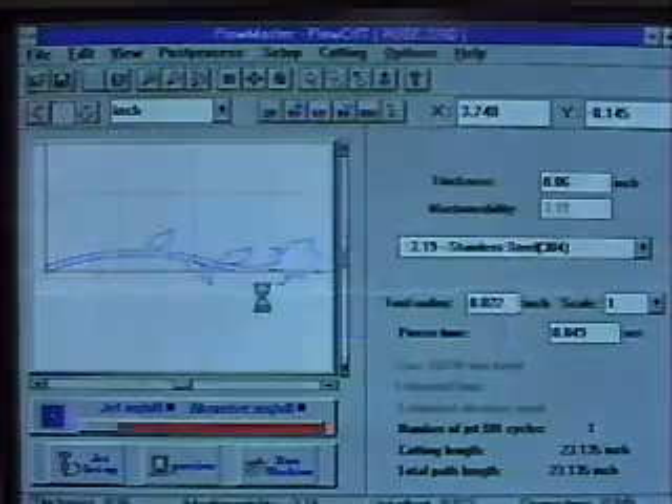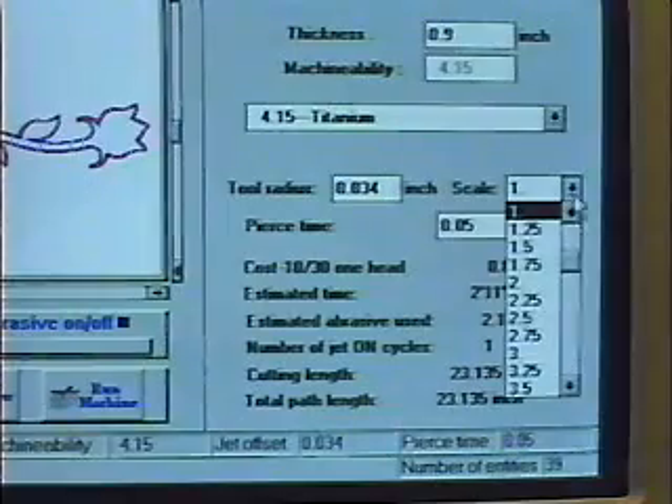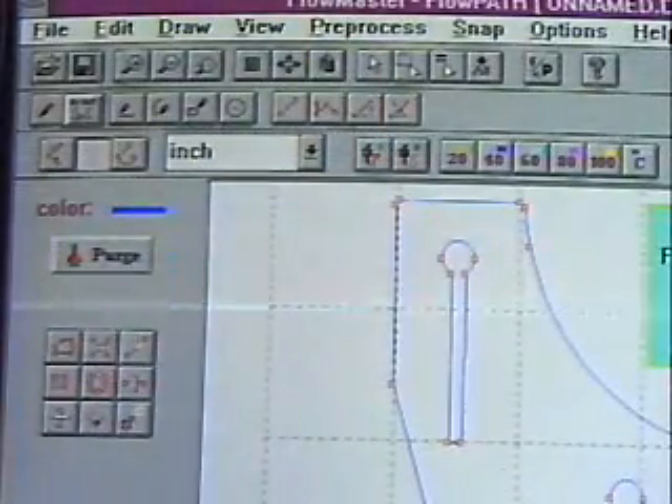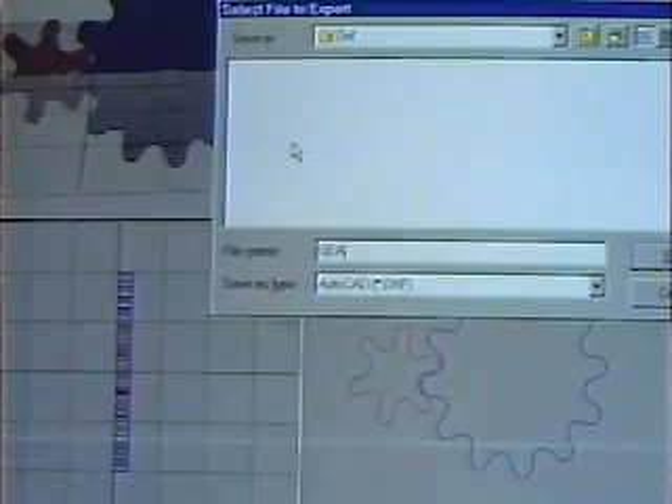Flowmaster, a PC-based software program developed specifically for abrasive water jets, enables you to cut exact shapes without any previous knowledge of CNC programming or water jet cutting. With Flowmaster, you can draw parts from scratch, import CAD files, or scan existing drawings.